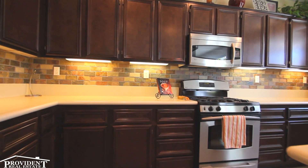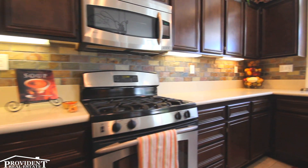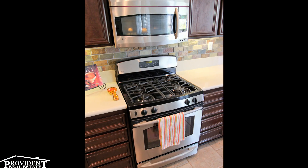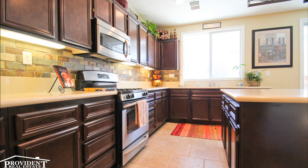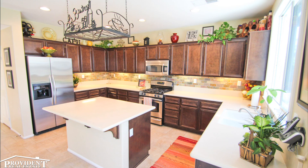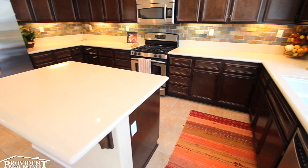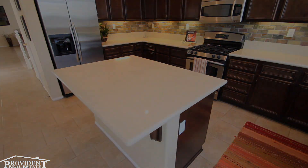The gourmet kitchen features Caesar stone counters with sophisticated custom backsplash, stainless steel GE profile appliances, cappuccino stained cabinets, and a large center island. The kitchen also features a walk-in pantry and beautiful 18x18 porcelain tile floors.